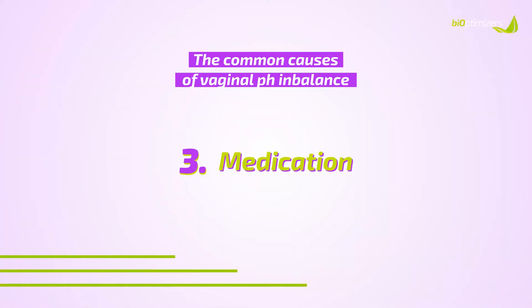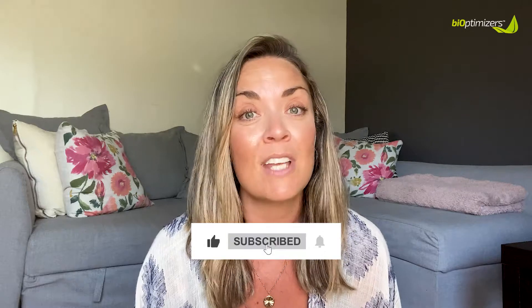The next cause is medication. If you have been on long-term antibiotics — which is kind of a catch-22, because if you experience chronic BV and go to your doctor, they'll prescribe antibiotics, but those antibiotics can lead to more bacterial infections, it's a bit of a vicious cycle. If you've also been a woman who's taken long-term oral birth control, that can also impact the health of your vaginal pH levels. Both antibiotics and the birth control pill can throw your vaginal pH off balance, causing these vaginal infections.